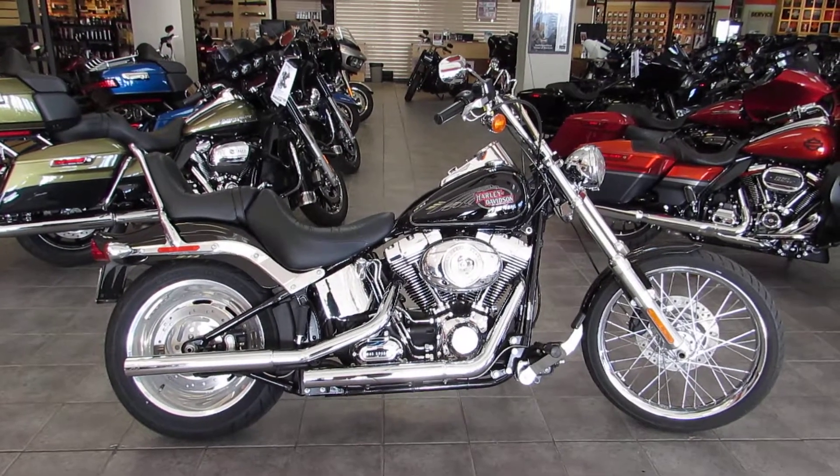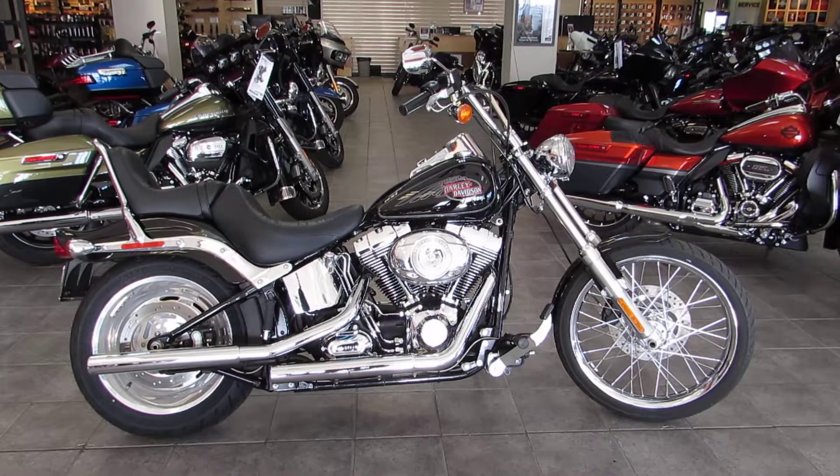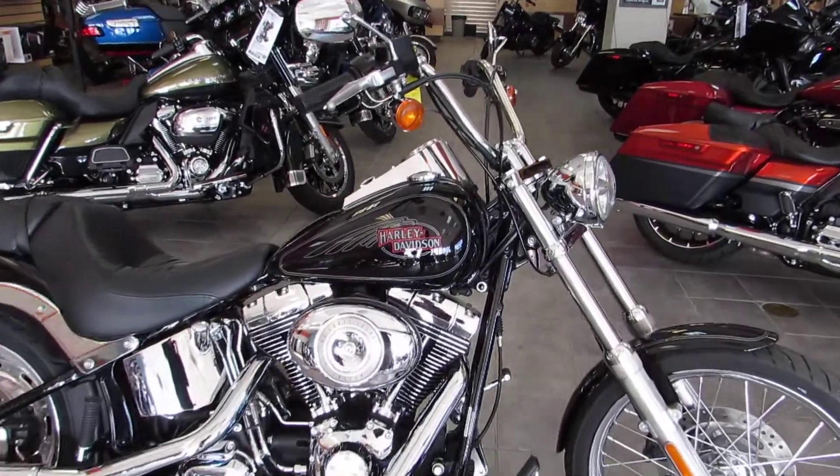What is happening guys and gals, Chris here with West Coast Harley-Davidson, your largest pre-owned Harley-Davidson dealership in Northern California. Today we're taking a look at a super clean 2009 Softail Custom.